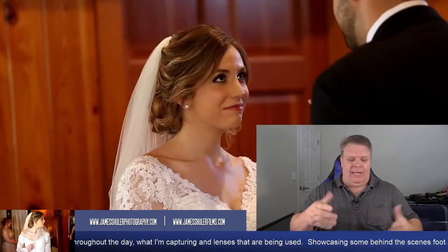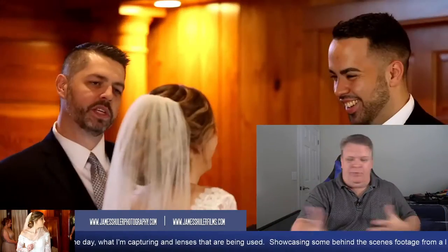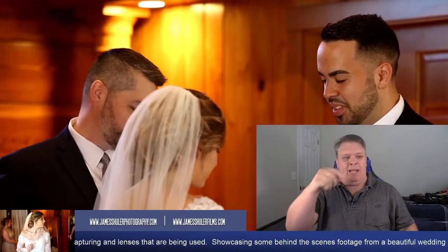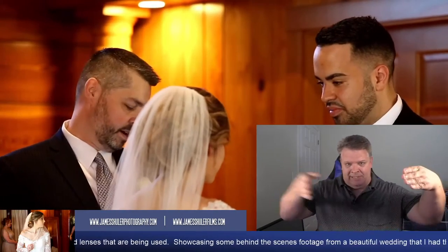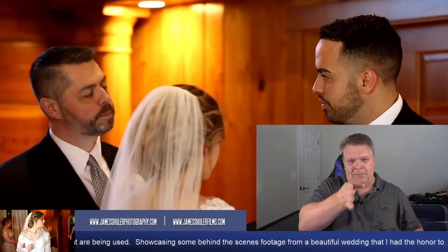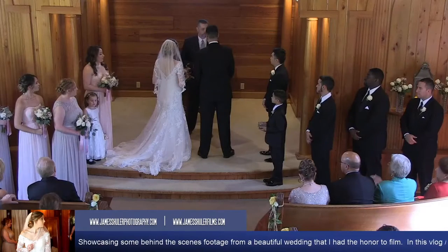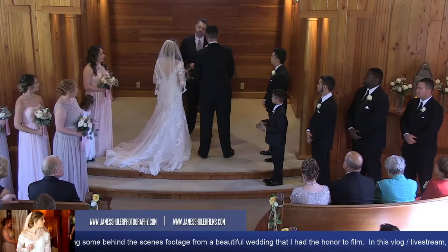That multi-camera setup also allows the photographer to move around freely and get the shots they need, because I can cut between the three cameras if needed. Sometimes I'll actually put a fourth camera down the aisle, so I've got one up top, two on the sides, and one down the aisle. You can see how beautiful this footage is coming out — I had a wonderful time filming this wedding.